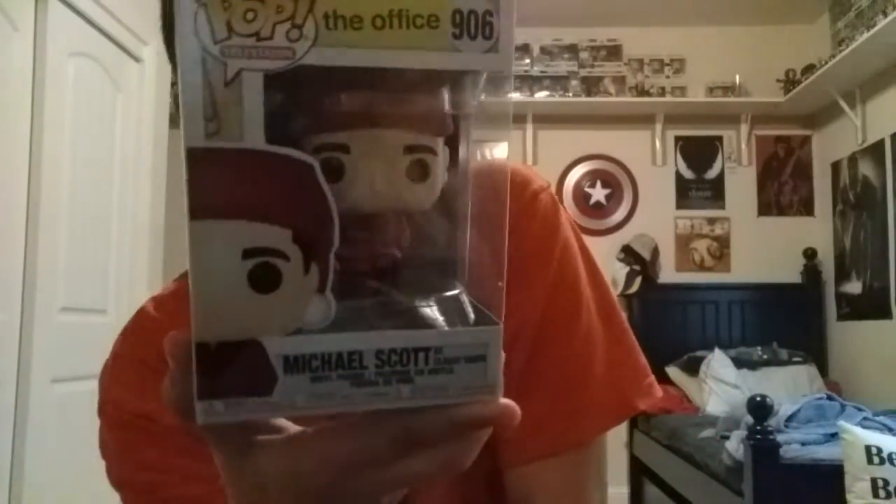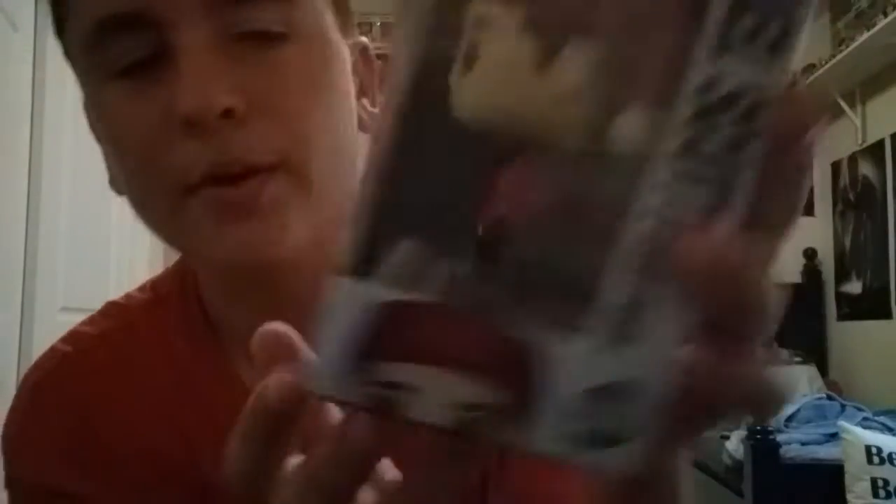The next one is a classic, at least to me — Michael Scott as Classy Santa. This one's from the episode where Holly came back and he was trying to impress her. The only thing I'd say is the one I got has like a sort of film or something on the arm — you can't really see it, but it bugs me a little because if you like to collect, you want the pops in good condition. The box is in pretty good condition though, and it's basically him in a red Santa suit minus the beard.